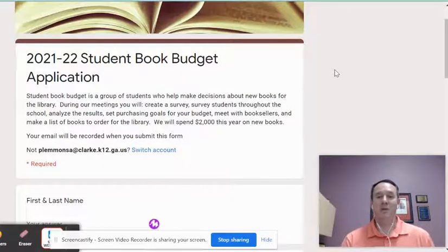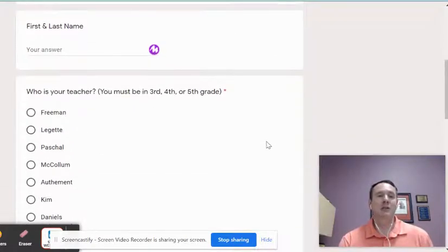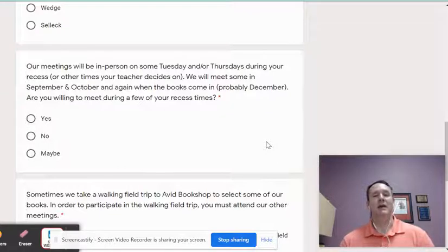I promise that I won't take up too much of your time. On the application, you're just going to put your name and your teacher. We will meet on some Tuesdays and Thursdays — it won't even be every Tuesday and Thursday. The meetings will be during your recess, or at another time if your teachers give me a different time. It won't be all of your recesses — just some Tuesdays and Thursdays in September, October, and December.